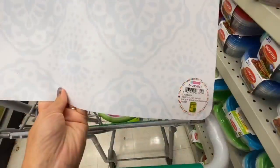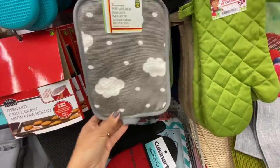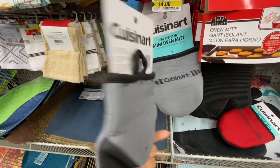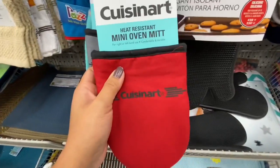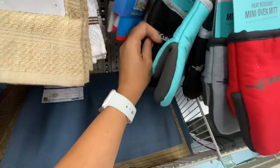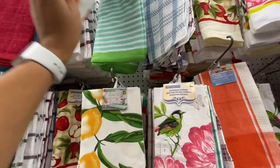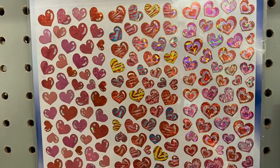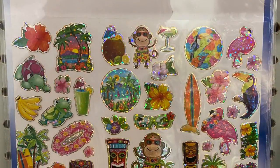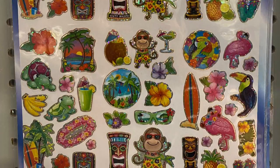Lots of pot holders with beautiful prints. New Cuisinart heat-resistant mini oven mitt for $4 in red, grey, black, and teal blue — a great brand name find. Lemon tea towels for $2 and ice cream tea towels — I hauled both. I hope you all enjoyed today's walkthrough and shop with me at Dollarama! Please give this video a thumbs up if you enjoyed and consider subscribing. See you in the next video!